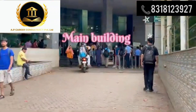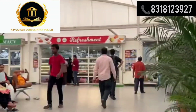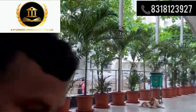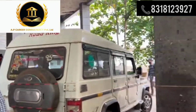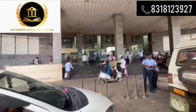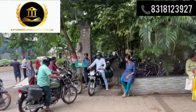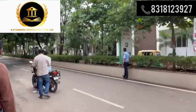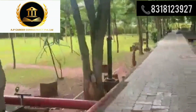If students need information regarding the amenities provided by the college or about the stipend for postgraduate students, they can contact the office — the contact information is provided in the description box below. The eligibility criteria to get admission is that candidates must have passed 10+2 or equivalent examination from a recognized board, obtaining at least 50% marks in Physics, Chemistry, and Biology taken together, and must have passed in English. Candidates must also have an MBBS degree recognized by the Medical Council of India or National Medical Commission, New Delhi.